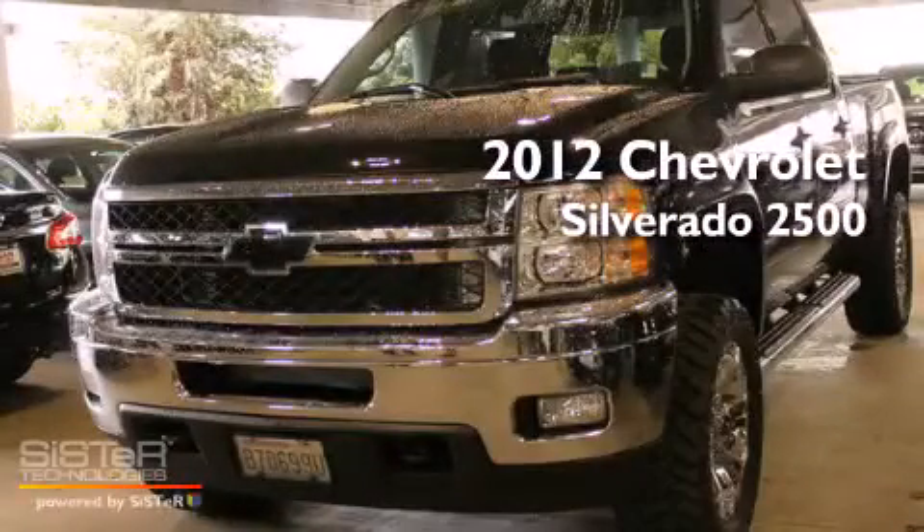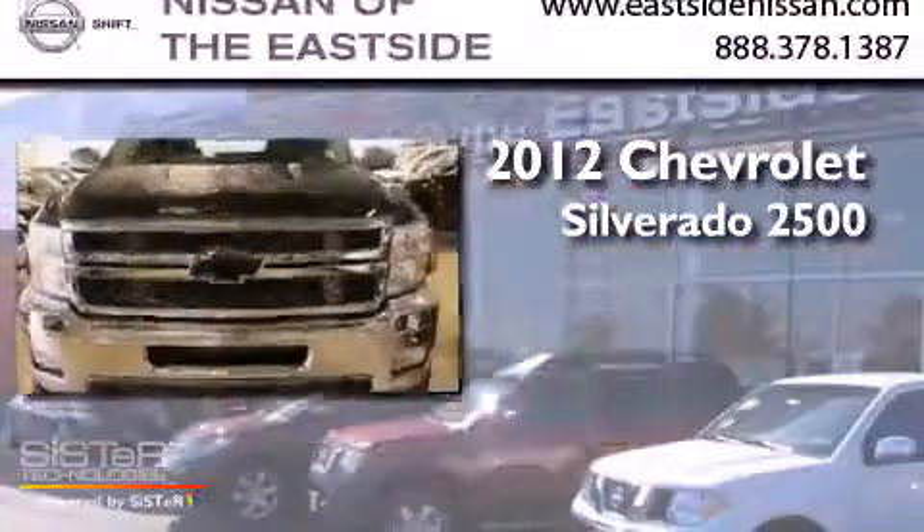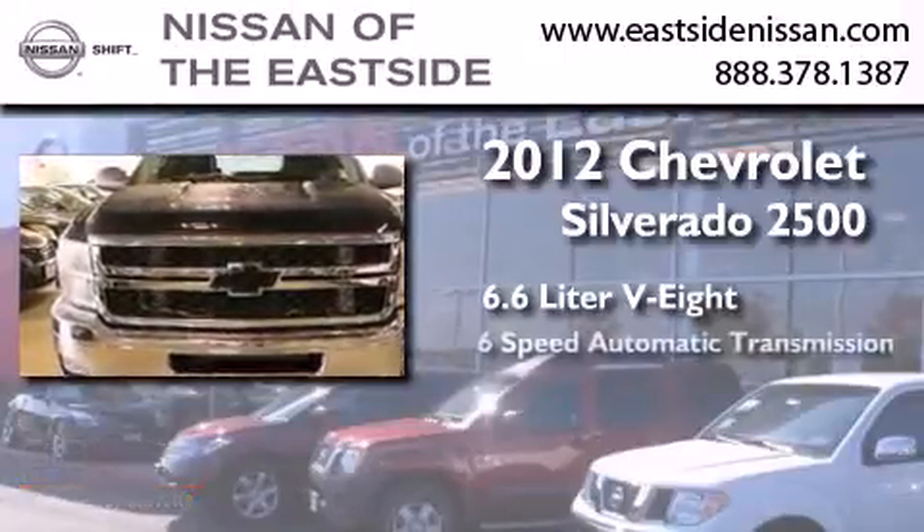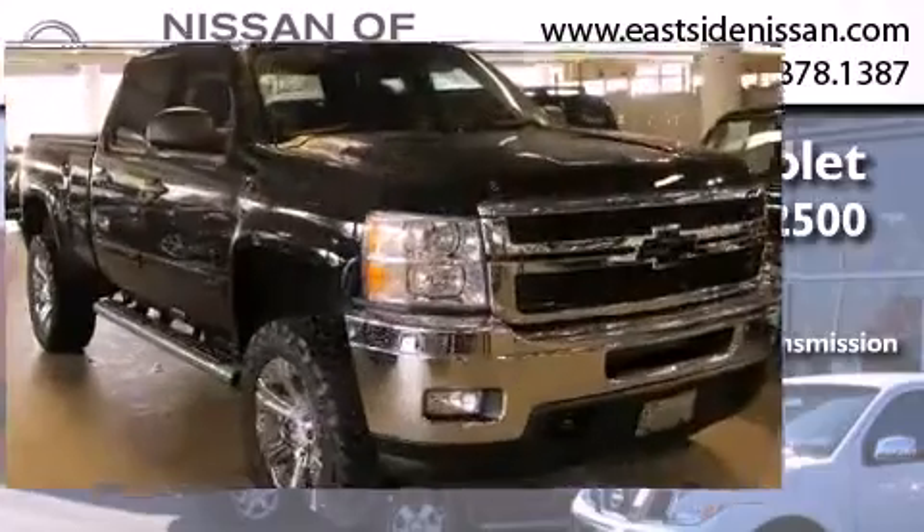This is a 2012 Chevrolet Silverado 2500. It has a 6.6-liter, 8-cylinder engine, a 6-speed automatic transmission, and 4-wheel drive.